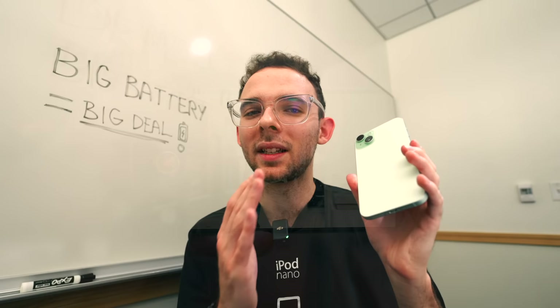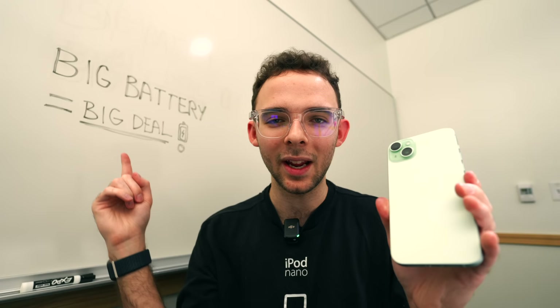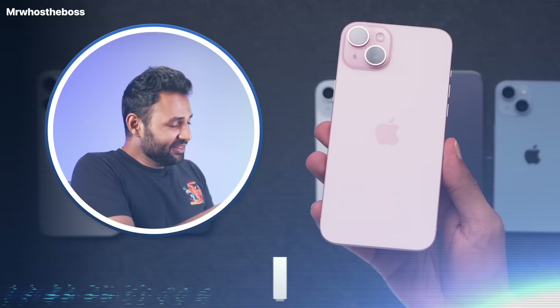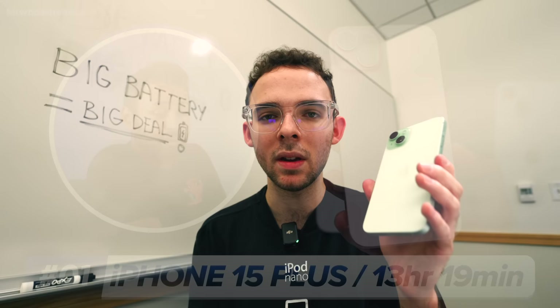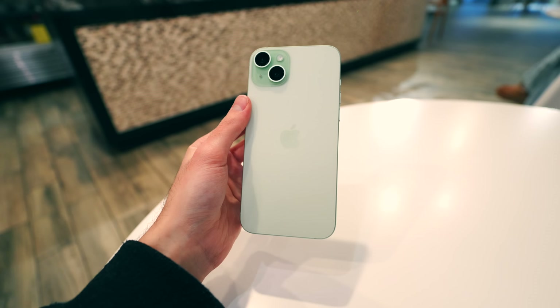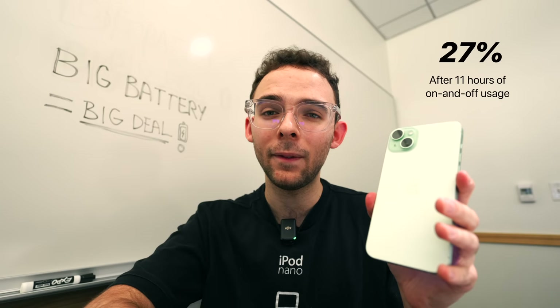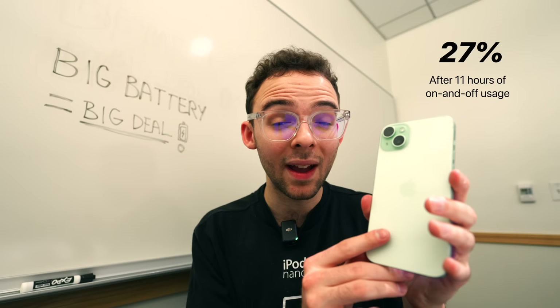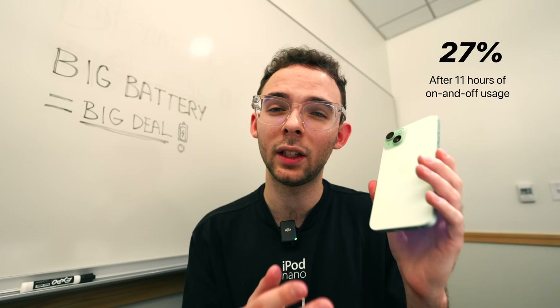And last up, let's talk about battery life. I saved the best for last — big battery equals big deal, and that is absolutely the case here beyond Apple's marketing. The best test I've seen is from Mr. Who's the Boss, who confirmed this is the best-performing iPhone as of late, and I'm happy to confirm that seems true coming from the 14 Pro Max and the 15 Pro Max. This thing chugs along just fine. Right now it's at 27% at 8:53 PM, having used it all day and shot this video since around 10 AM — that's nearly 11 hours of on-and-off usage.